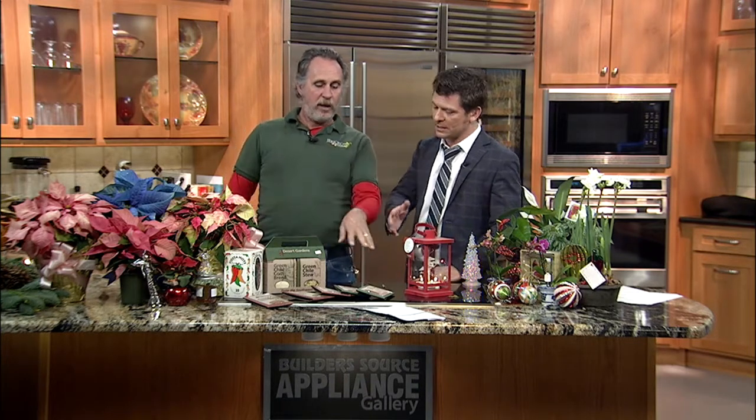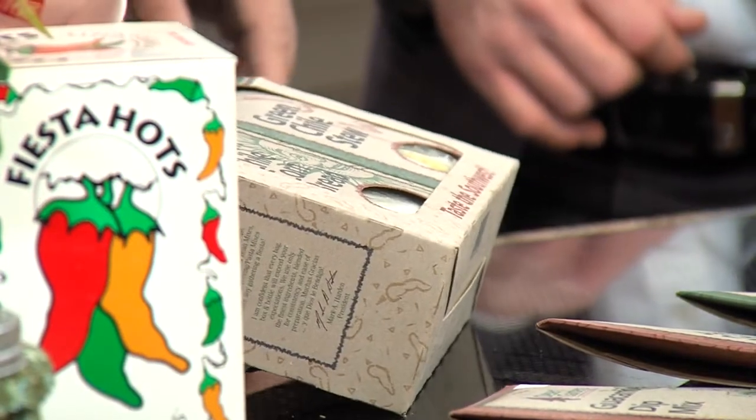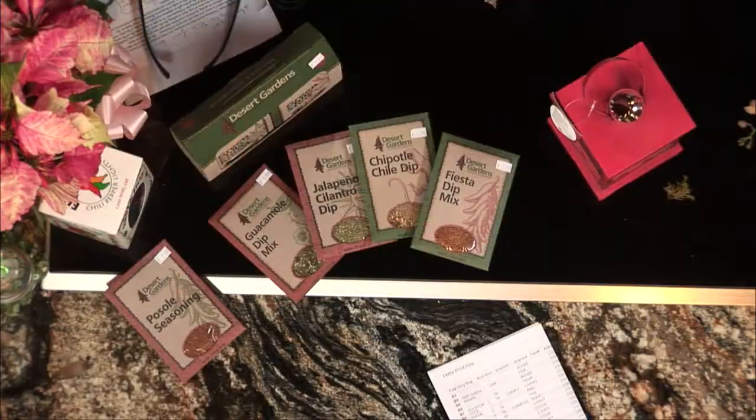We've also got some New Mexico food items here. These are all dips — you just add these to sour cream, add this one to pozole, green chili stew and cornbread. So some New Mexico food items, and we've got gift baskets on the end there. You can make your own or we can make it for you — though I'm not going to make the food! I thought you were going to do my feast for me, Rick. I'll make the gift basket though.